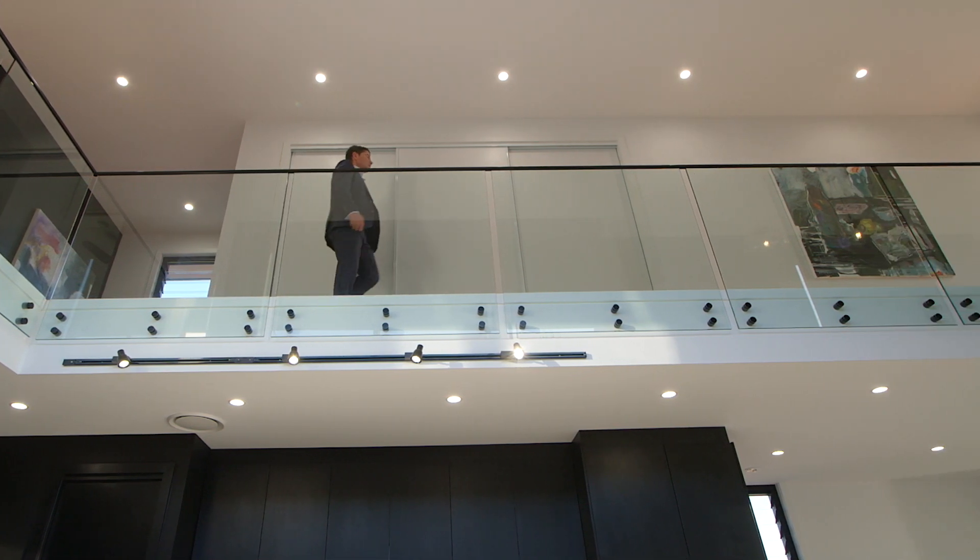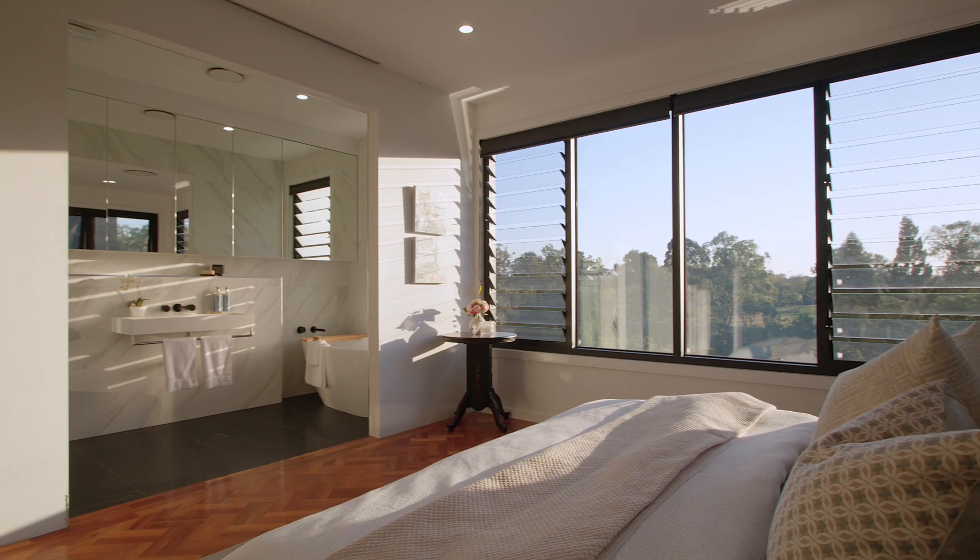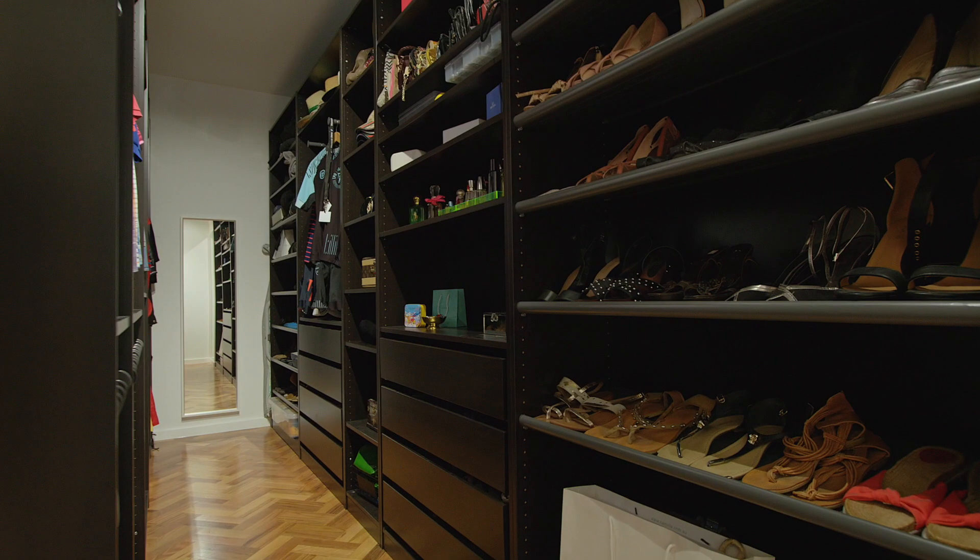On the upper level, you'll find all of the private spaces. The luxurious master suite is spacious and separate to the rest of the home, with an amazing en-suite, superb walk-in robe, and stunning views.